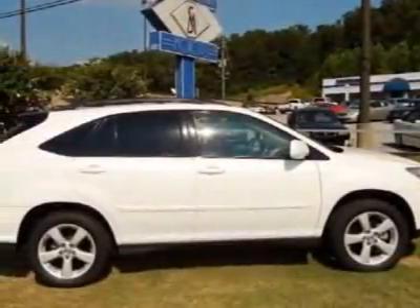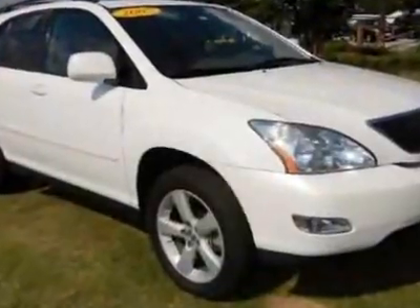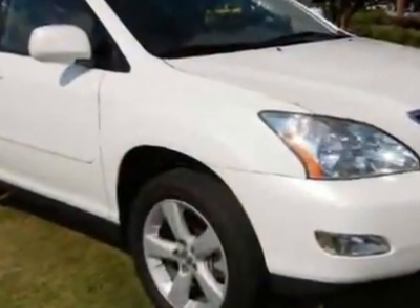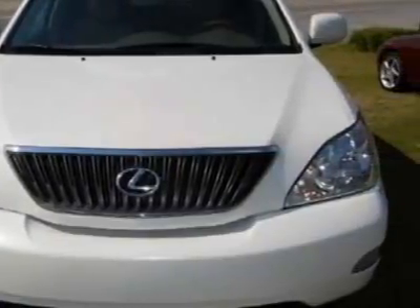Come take a look at this 2005 Lexus RX 330. Carfax has certified this RX 330 as having one owner. This RX 330 has just under 104,000 miles.